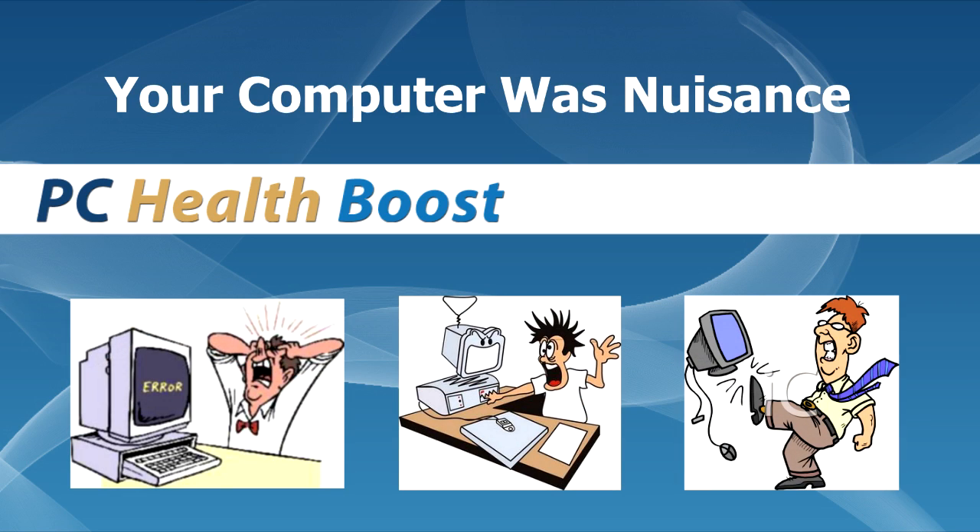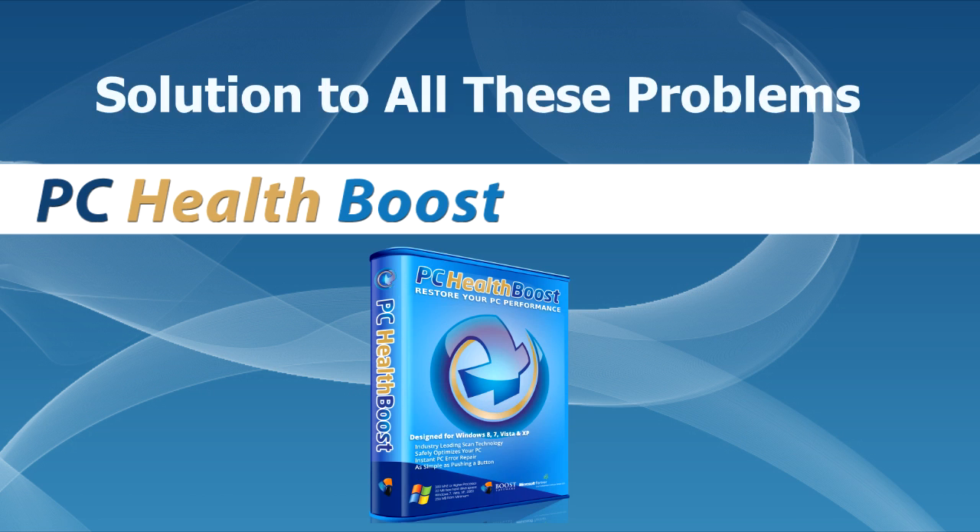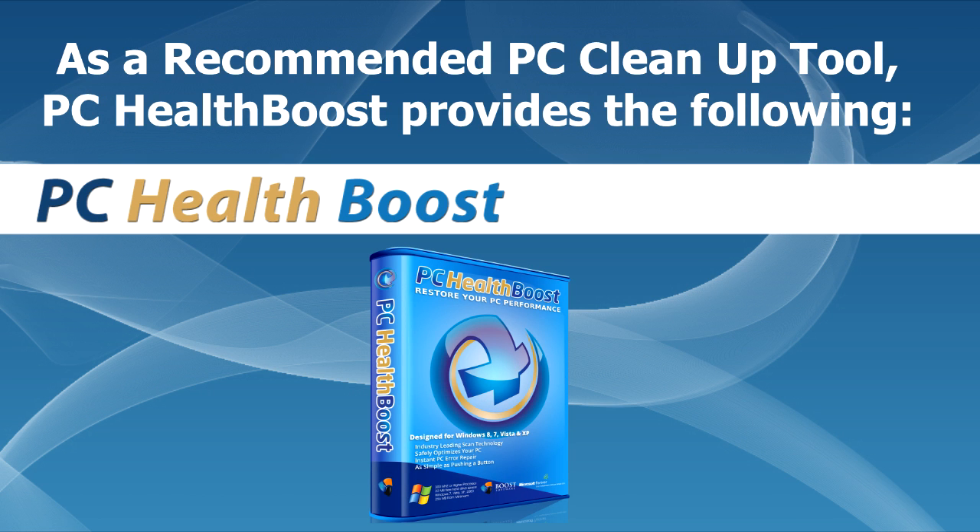Your computer was a nuisance — loss of performance, critical errors, freezing, problems, etc. Is there any solution to all these problems? As a recommended PC cleanup tool, PC HealthBoost provides the following.